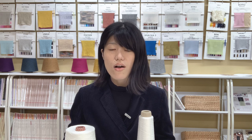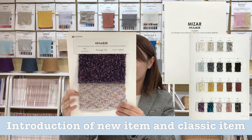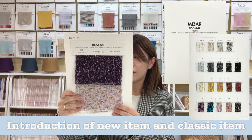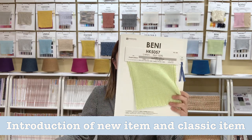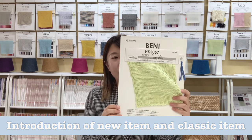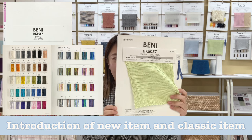We will try to continue introducing products this year and hope we can meet at PT Pilati or other exhibitions in the near future. Today, we would like to introduce HK688-Mizer-Silk-Alpaca yarn and HK5057-Beni-Tassa-Silk-Filament yarn.